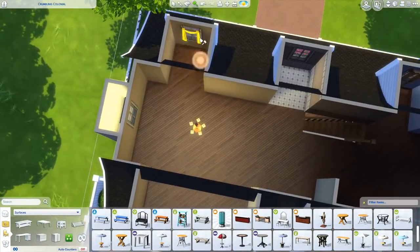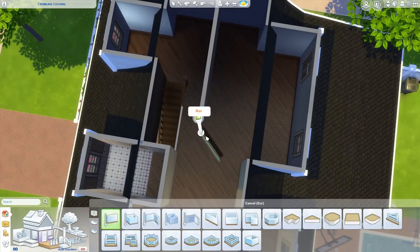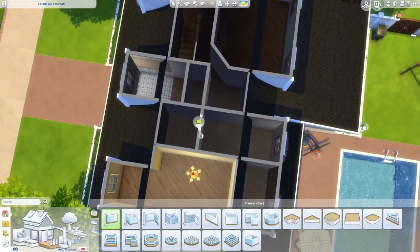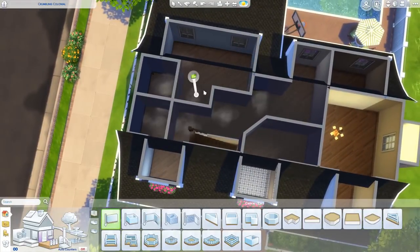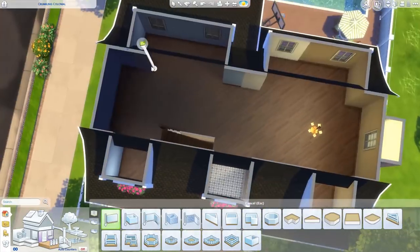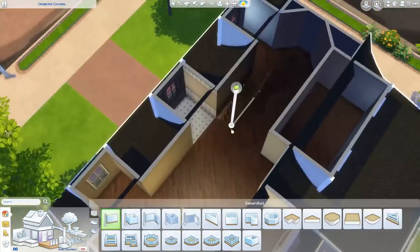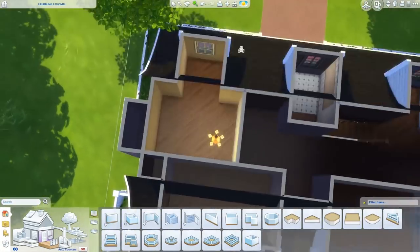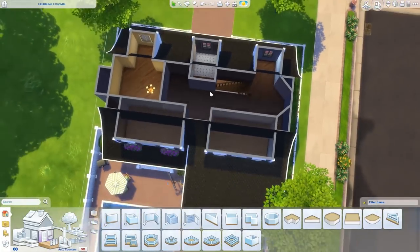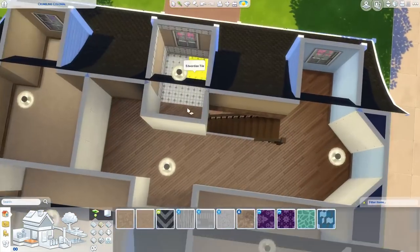I completely redid the floor plan. I usually try and keep some of the walls because it's more realistic — you can't just tear down an entire floor and redo the floor plan in real life; you have to keep most of the walls because they're supporting walls. But in this one, the upstairs floor plan — I changed every wall. And I think downstairs I changed a lot of them too, though not all of them.